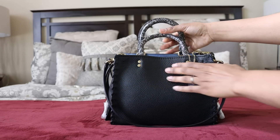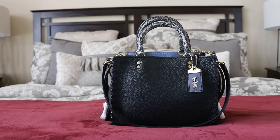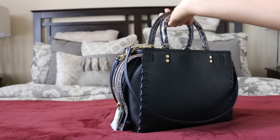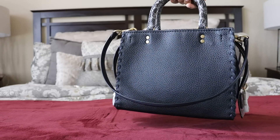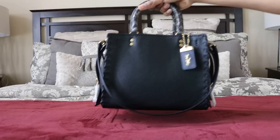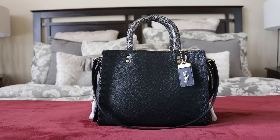What do y'all think of this gorgeous bag? I absolutely love it — this is probably the prettiest Rogue I've ever seen. It's simply stunning, and I don't know why it's still on the website because this thing should have sold out a long time ago. Anyway, that's it y'all. Have a fantastic weekend. Take care of yourselves. Bye!